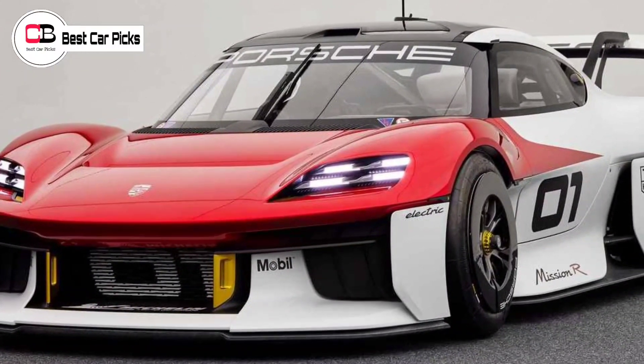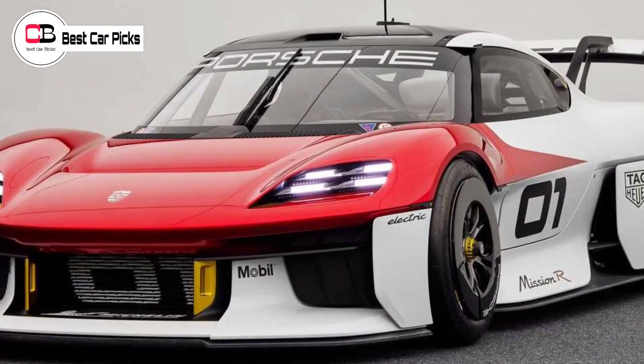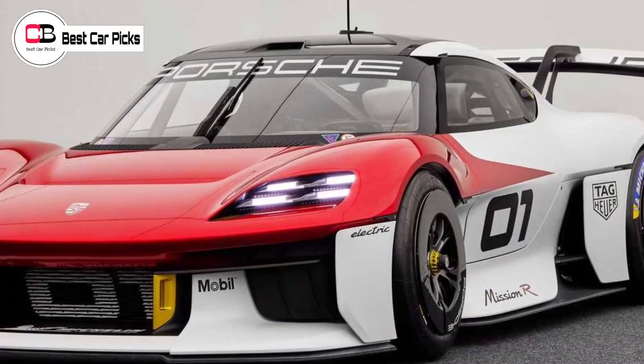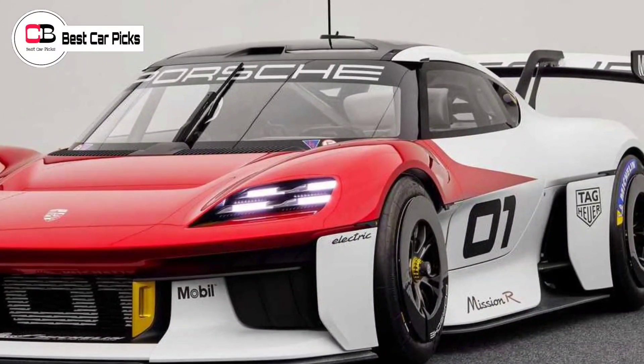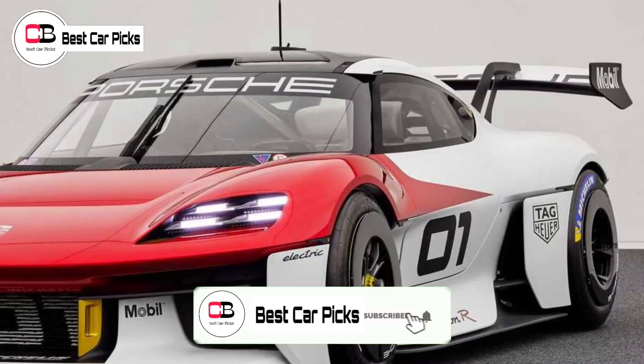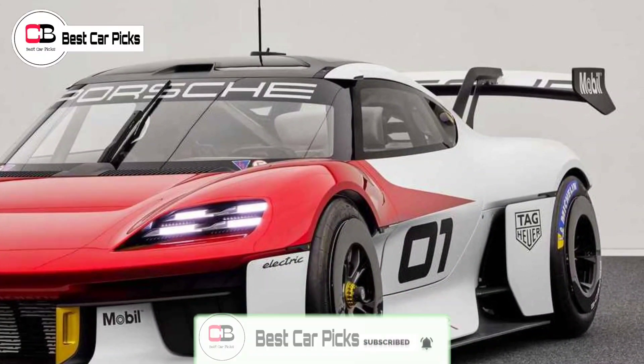Like the upcoming Macan EV, Porsche will continue to offer the existing petrol-powered 718 Boxster model alongside its EV relative. Hope you enjoyed the video. Do subscribe for more such interesting content, and thank you for watching.